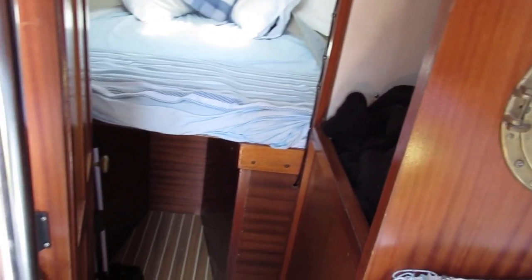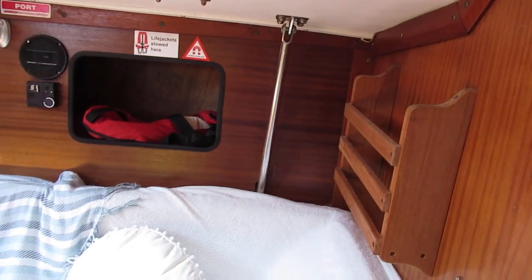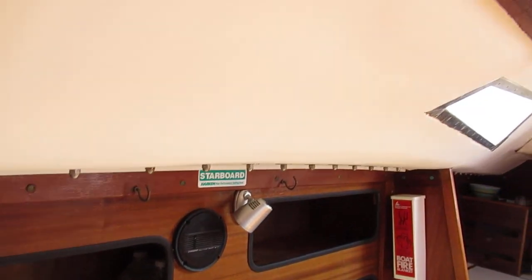If we step back we come into the saloon — there's ample seating. We've got wooden floors on this vessel, and you can see the headlinings there too.